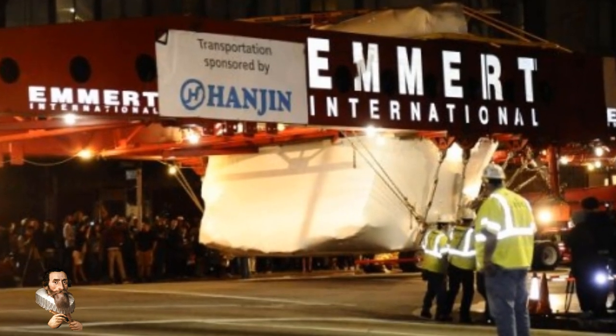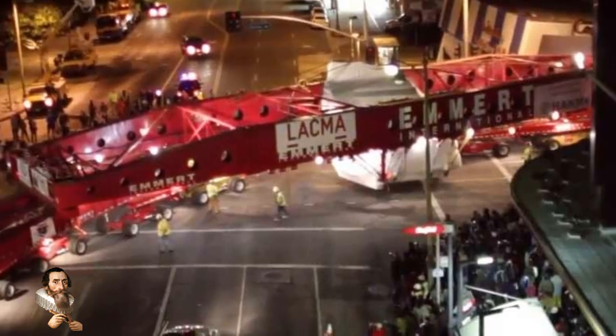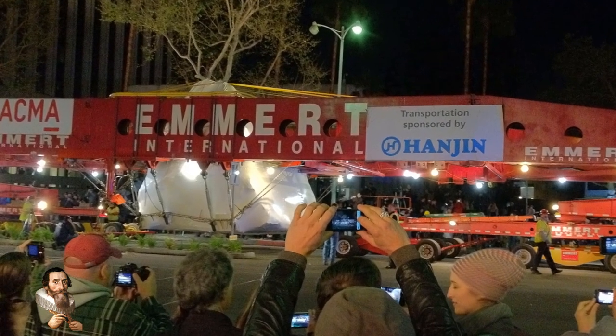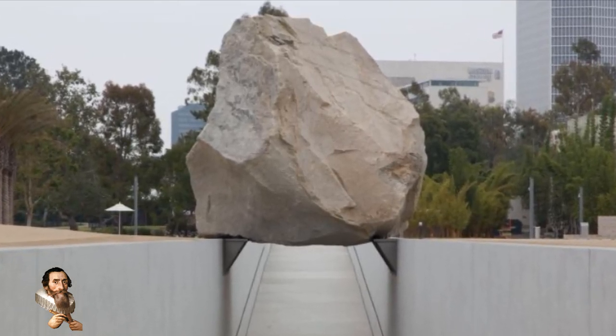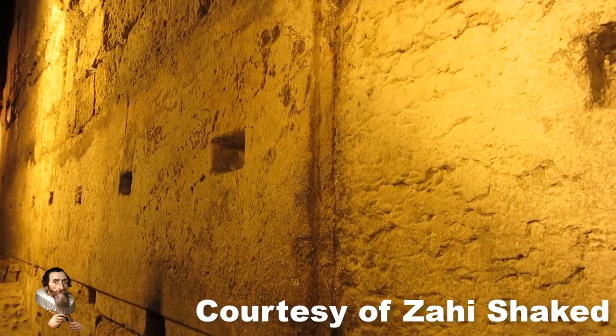Levitated Mass is a 340-ton boulder that was moved with years of planning and with specialist equipment designed by Emirates International, and this took 11 days to transport the stone just 60 miles. How did the ancient people do it thousands of years ago if we need modern machinery to move a block a fraction of the weight of, say, the western stone from the western wall?